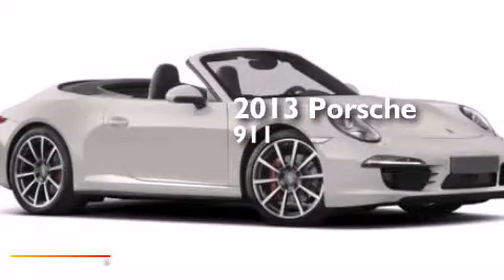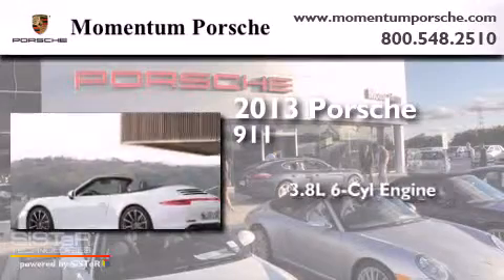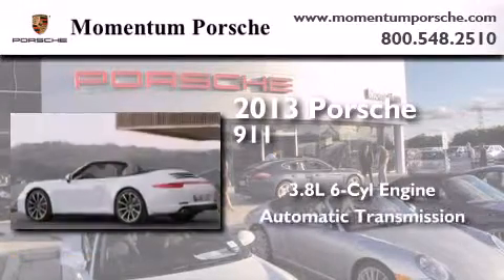This is a brand new 2013 Porsche 911. It features a 3.8-liter, six-cylinder engine and an automatic transmission.